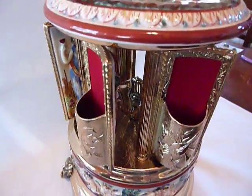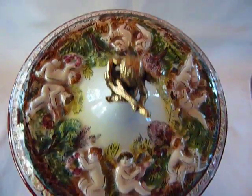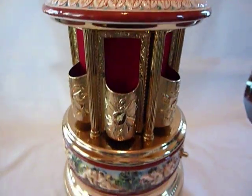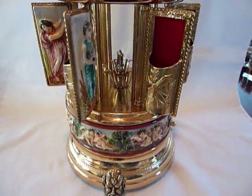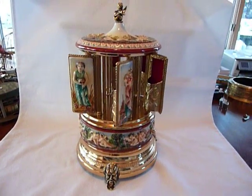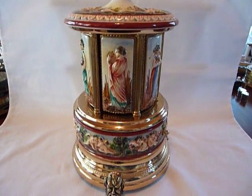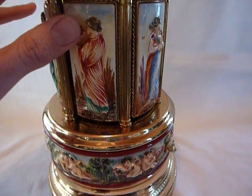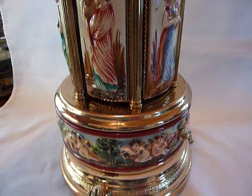Everything's nice and shiny on the inside, really in nice condition. I just find the panels opening and closing automatically to be really neat.